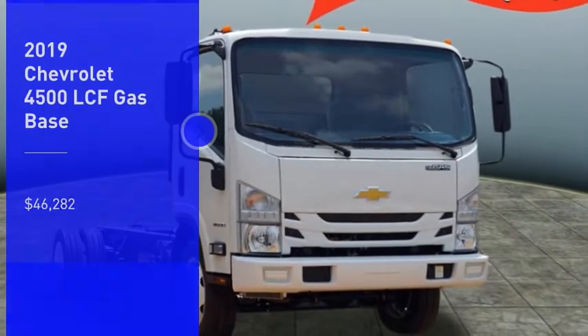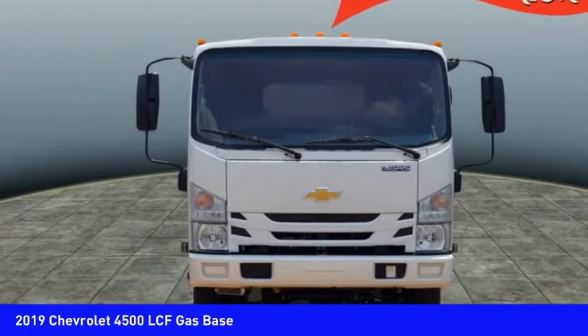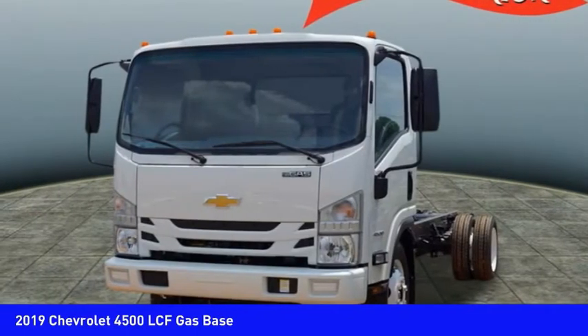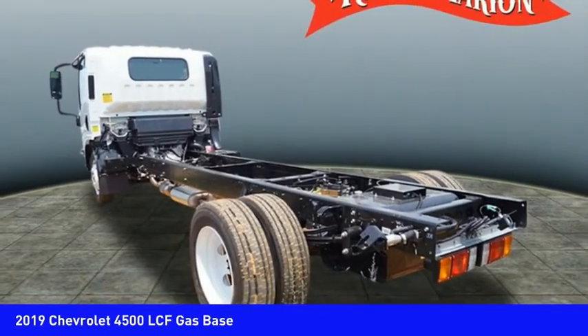Stop by and take a look at the 2019 Low Cab Forward. The Chevrolet Low Cab Forward is built the way you need it — functionality is endless as you create the truck that is perfect for deliveries, construction usage, or anything in between, and is priced below $50,000. Searching for a dependable vehicle that looks great too? You found it. So stop in today.